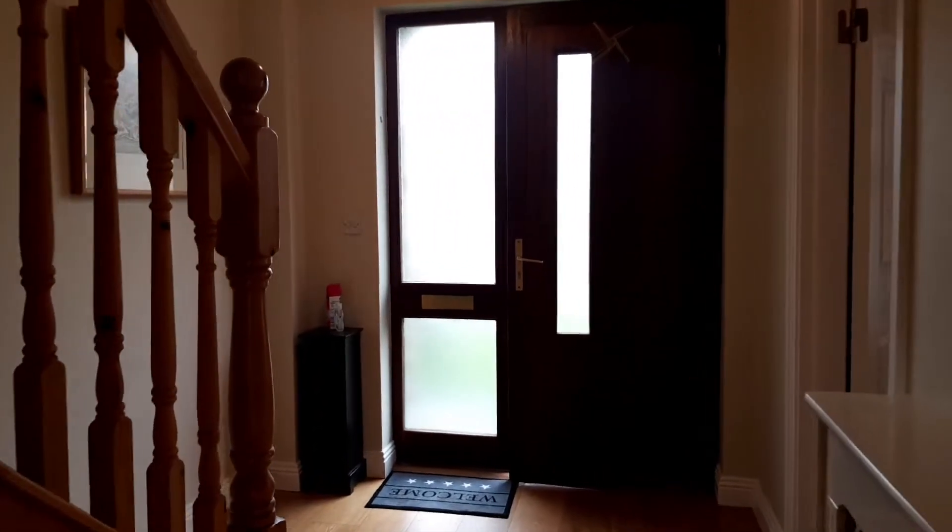We have nice venetian blinds. Fitted wardrobes are also here. Drop-down centrepiece ceiling lighting and double sockets in situ, with TV points over on the other side as well.